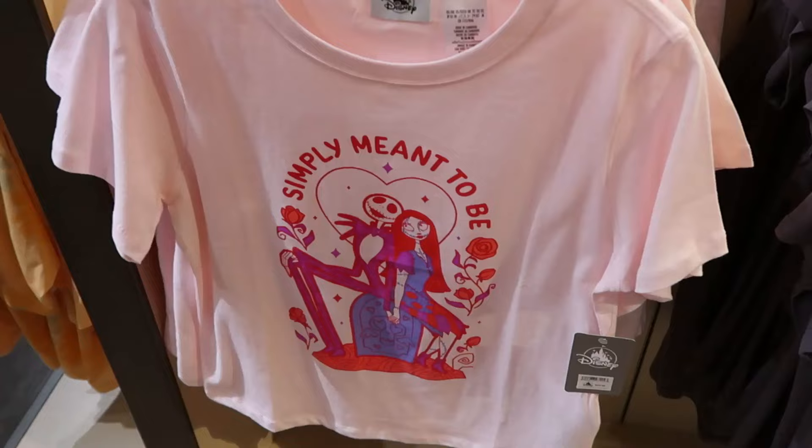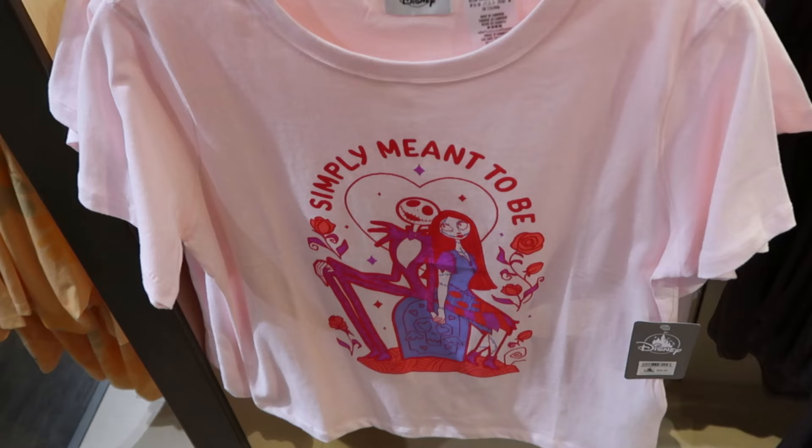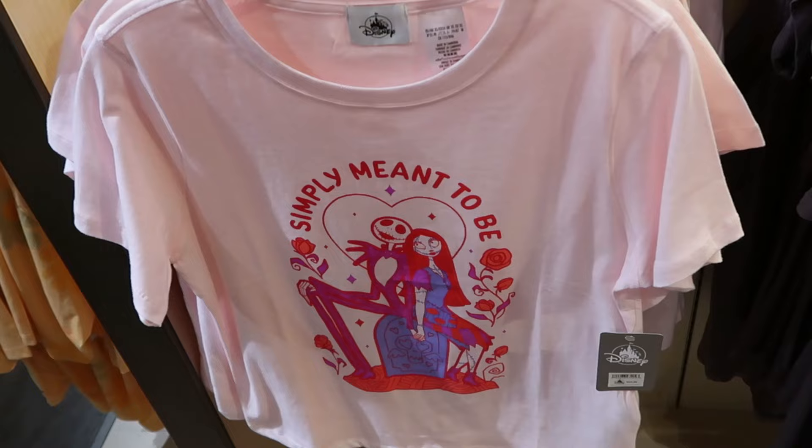A few other really nice adult-sized t-shirts — this one is actually from Valentine's Day, so it'll probably go to the character warehouse soon. But it says 'Simply Meant to Be' with a heart, some roses, and Jack and Sally from Nightmare Before Christmas for $30.